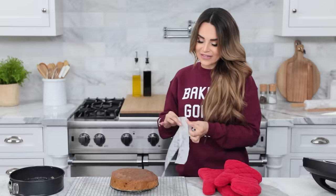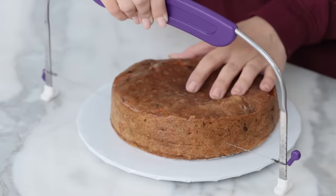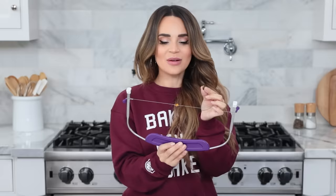The cake is still a little too warm to cut and frost, so let it continue to cool for a few more minutes without the sides on. After it's completely cooled, cut it in half using a large cutting knife or a cake leveler. Place the cake on a cake plate, hold it in place, and the leveler basically saws through the cake.